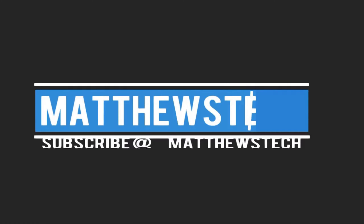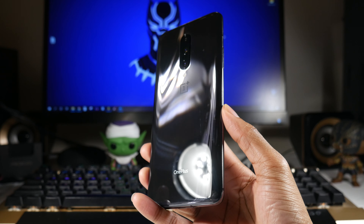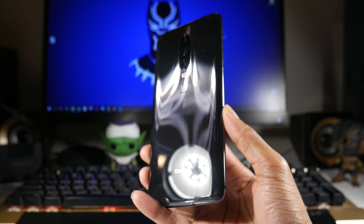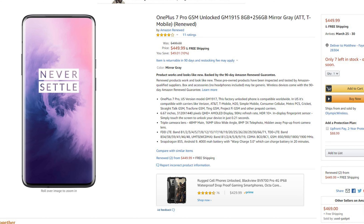What is up guys, today we'll be talking about the OnePlus 7 Pro. One of my subscribers pointed out it actually dropped to $450, which is a very nice deal. The one I have is the 6GB/128GB version, but this one is the 8GB/256GB version, and it's a very solid deal.